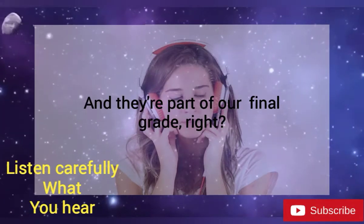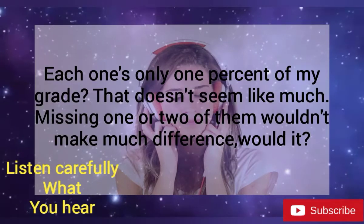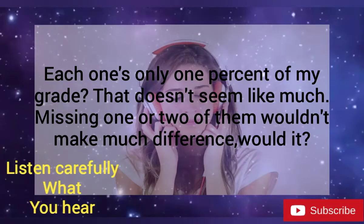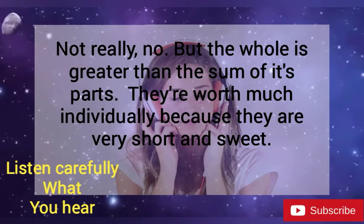And they're part of our final grade, right? Right, 1% each, or 15% for all 15 of them. Each one's only 1% of my grade? That doesn't seem like much. Missing one or two of them wouldn't make much difference, would it? Not really, no.